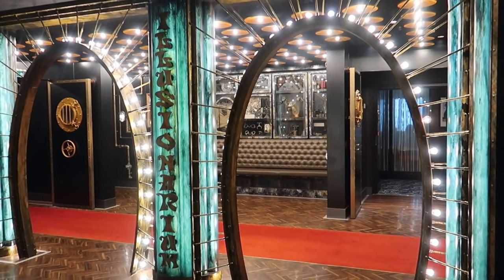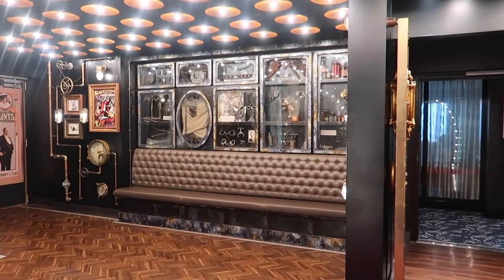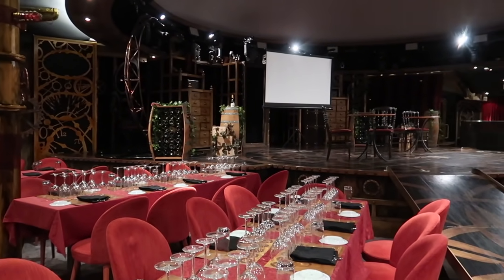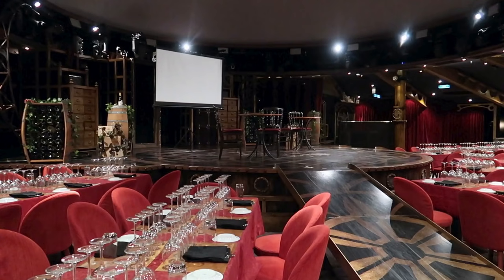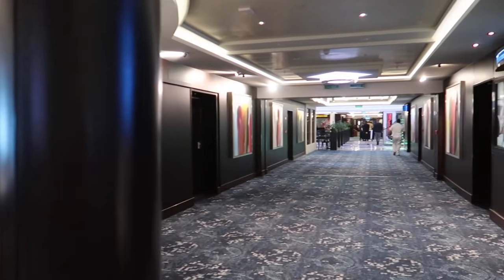On deck 6 forward is the Circ Illusionarium. The name of the show held in here is Cirque Dreams and Steam, and they also hold Wine Lovers: The Musical in this auditorium.